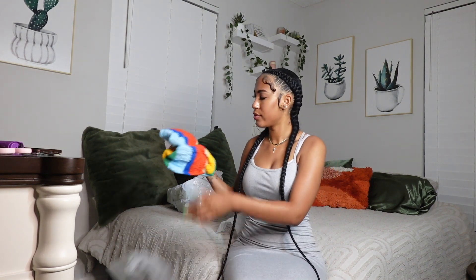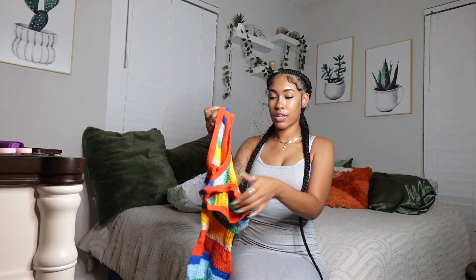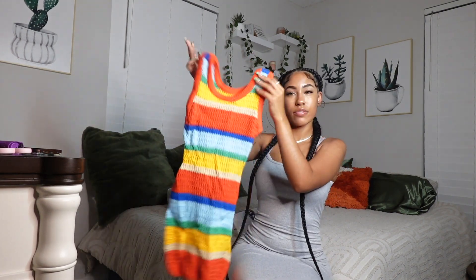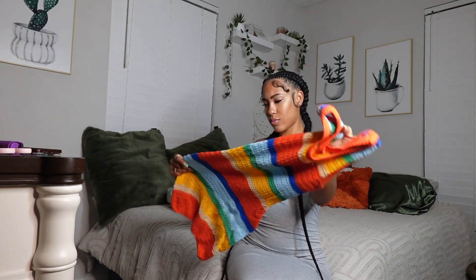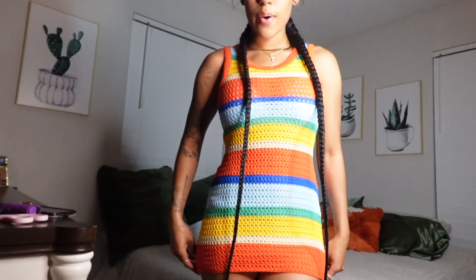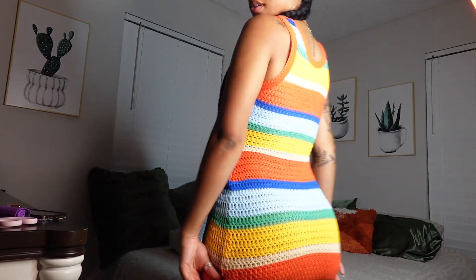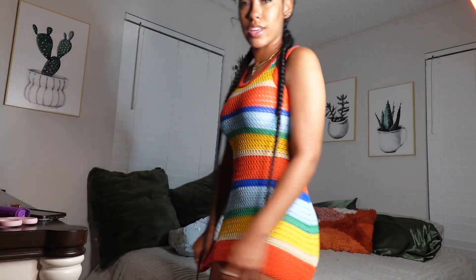This colorful woven knitted dress — look how cute it is! It's giving vacation vibes. It's kind of see-through but we'll be okay. I was not expecting this dress to be this short — every time I walk, it comes up. That's the only downfall, but other than that it's really cute.